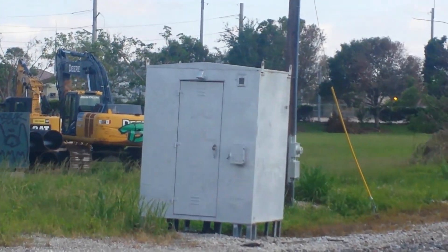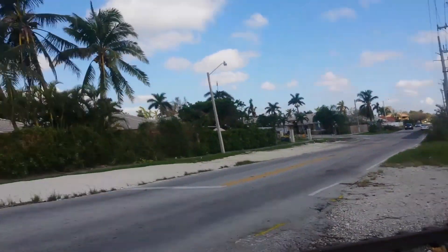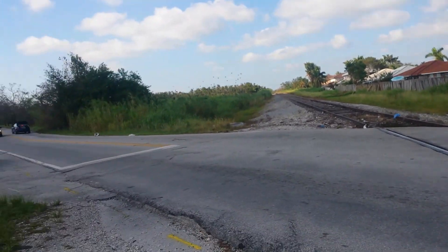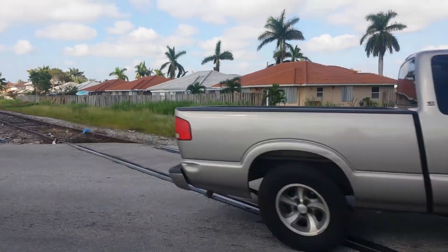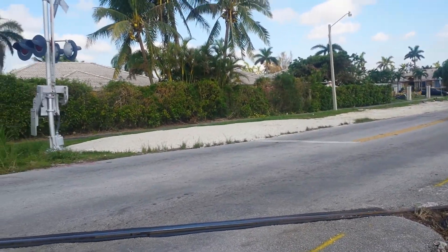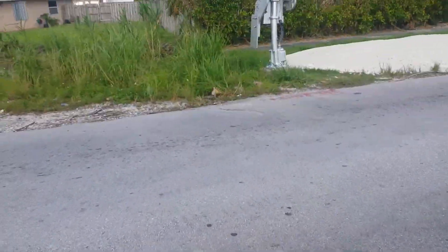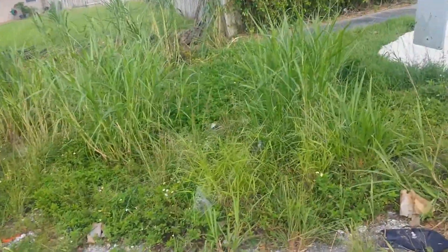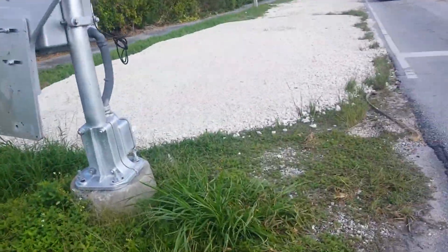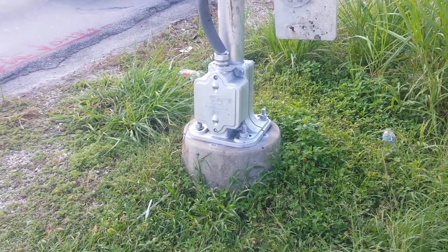As I cross here, this would be facing southwest. This crossing is unused, but this avenue is definitely used. We also have a SafeTran signal base mounted on top of concrete there.